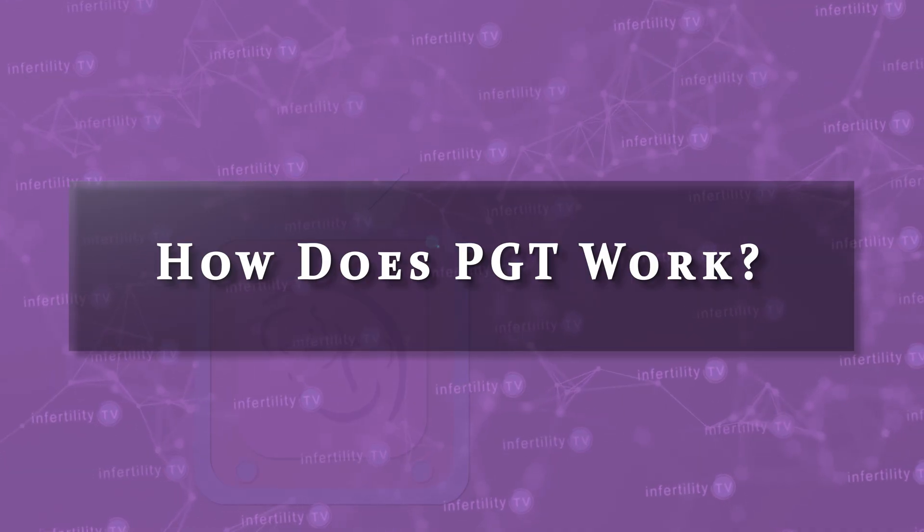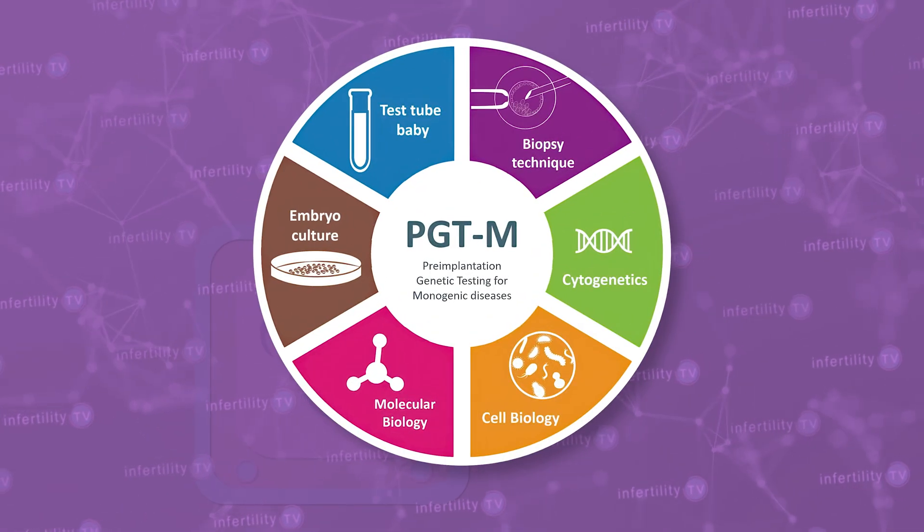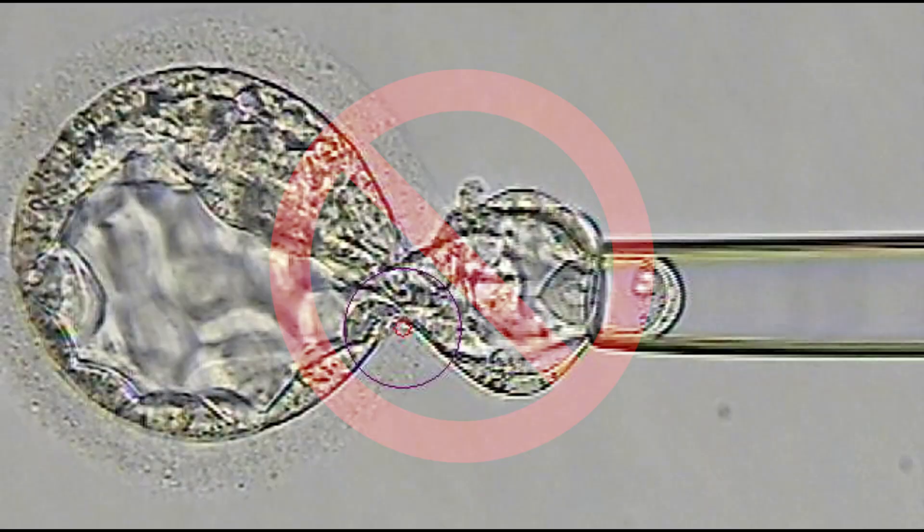So how does PGT work? The main idea behind PGT is to identify abnormal embryos that have a zero chance for producing a healthy live-born baby and avoid using them for an embryo transfer. Since no test is ever 100% accurate, let's say instead that the aim of PGT is to identify and avoid using embryos that have a near-zero chance of producing a healthy live birth.